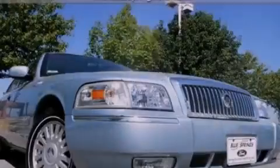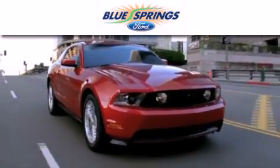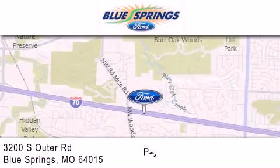Please call us today for more information on this great vehicle. Blue Springs Ford is dedicated to doing everything possible to ensure that the experience you have selecting your next vehicle is as pleasant as possible. We are located at 3200 South Outer Road in Blue Springs.